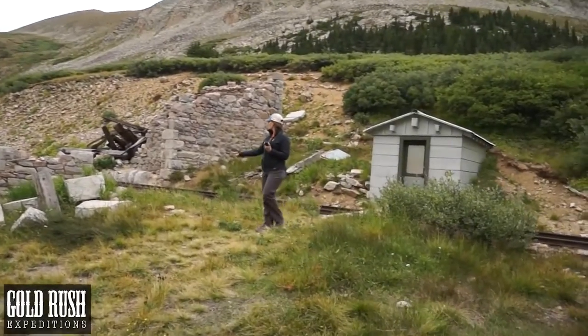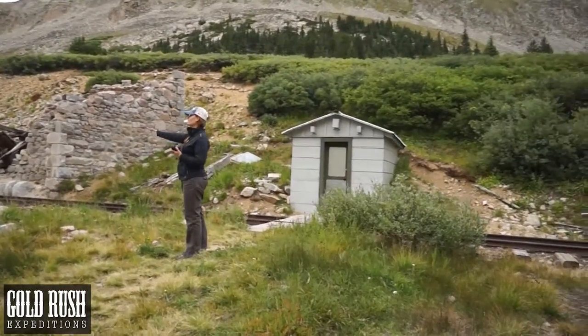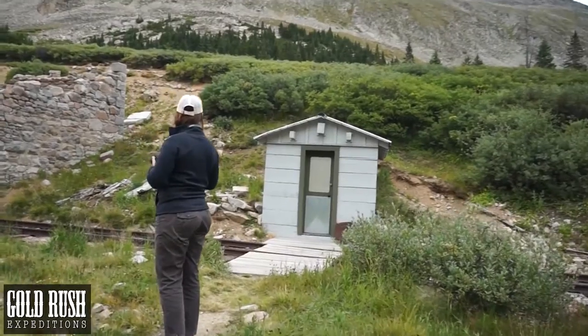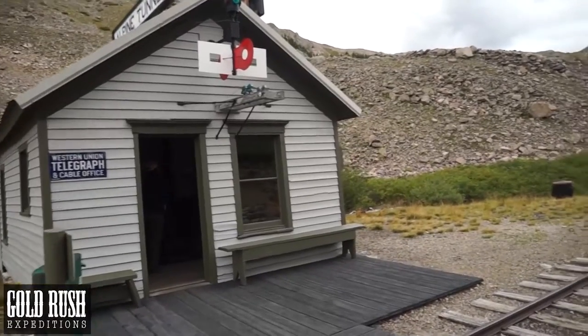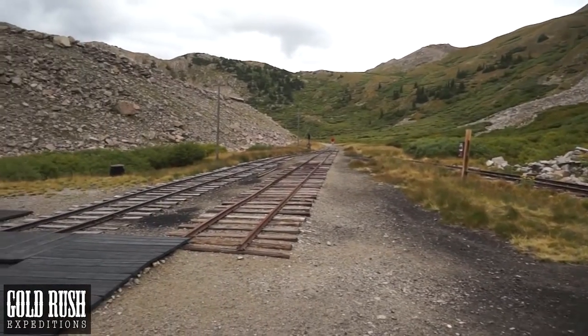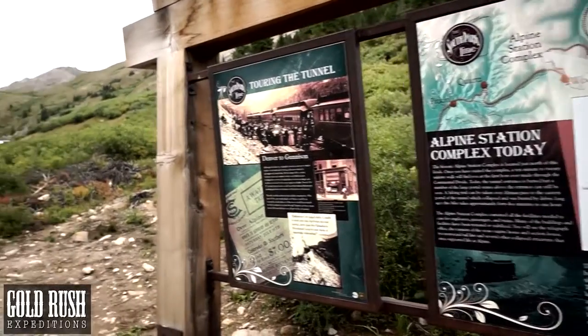The Alpine Station complex contained all the facilities needed to care for employees, passengers, and trains. Many of the buildings and facilities have been restored or stabilized. You will see the telegraph office, remains of the stone engine house and section house, the reconstructed rail line, and several other collapsed structures that once supported life at Alpine.